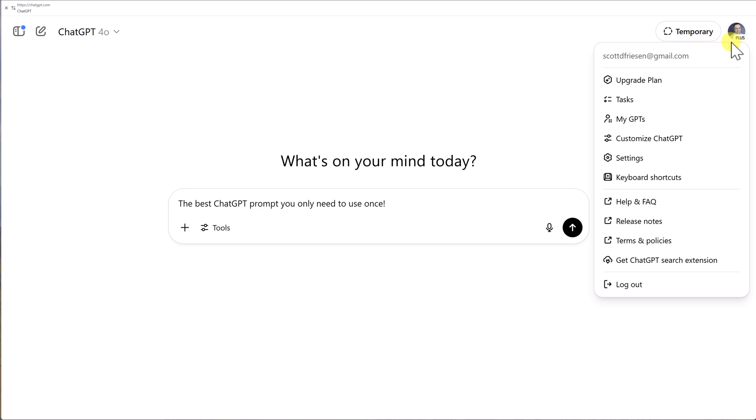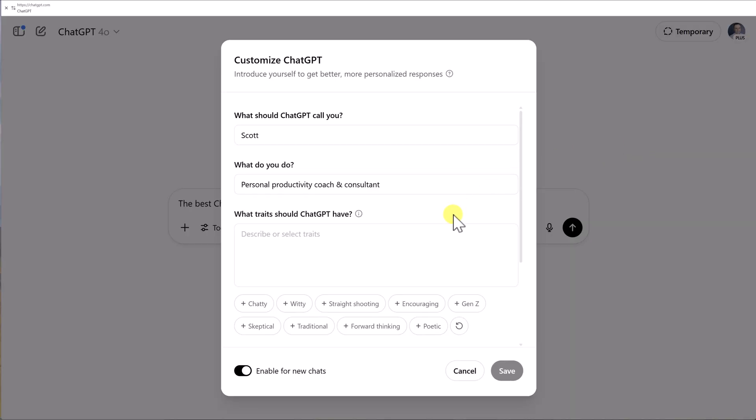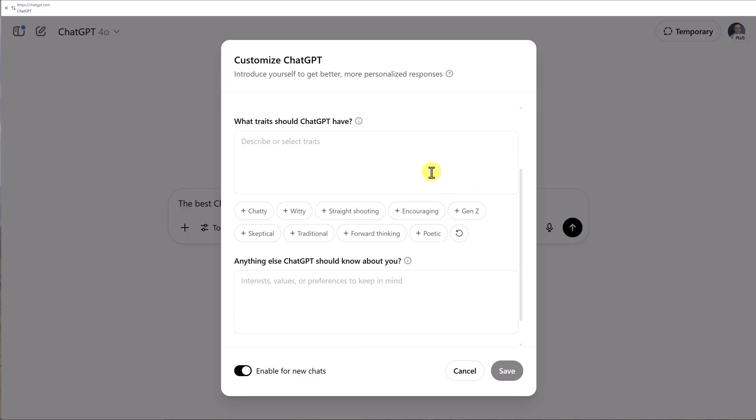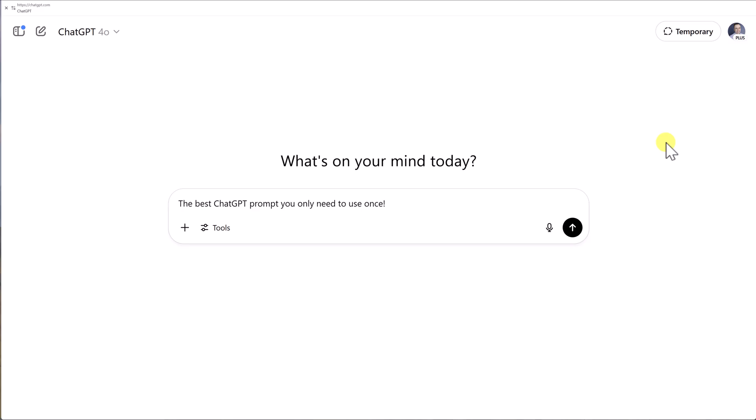What we are tapping into is the power of customizing our ChatGPT settings. If you come up to your profile picture and select Customize ChatGPT, you'll be presented with a dialog box and there are two really key areas to fill out: what traits should ChatGPT have, and anything else ChatGPT should know about you. If you've left either of these blank or given very vague instructions, you are missing out on the true power of ChatGPT — and that's exactly what this prompt is going to change.